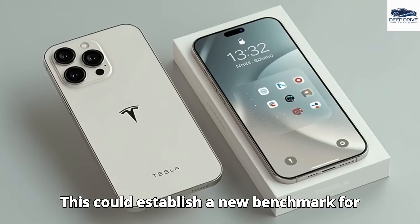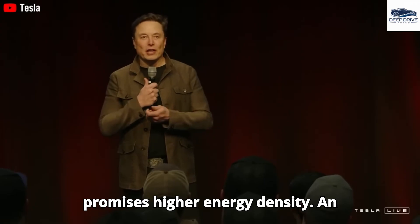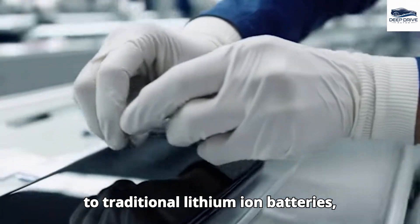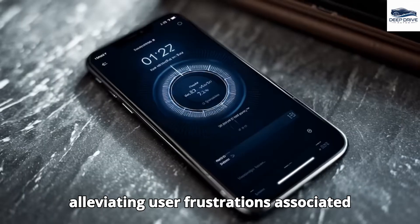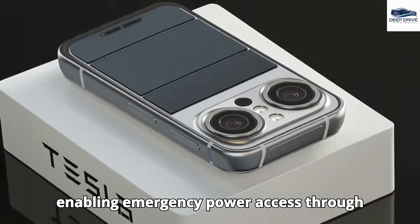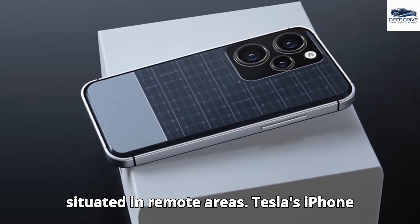This could establish a new benchmark for durability and functionality in smartphones. The Pi phone utilizes next-generation aluminum-ion technology, which promises higher energy density and extended longevity, with an anticipated lifespan of five to seven years compared to traditional lithium-ion batteries. Additionally, solar charging capabilities are seamlessly integrated into the Pi phone via an ultra-thin photovoltaic layer, significantly enhancing usability for outdoor enthusiasts and individuals in remote areas.